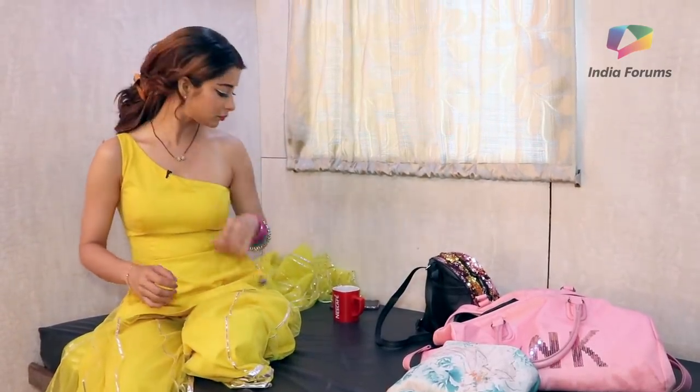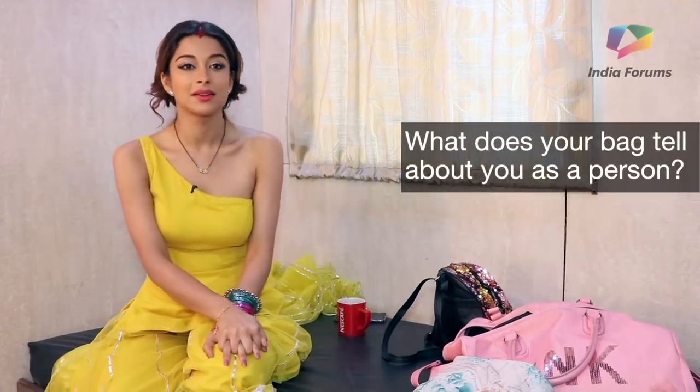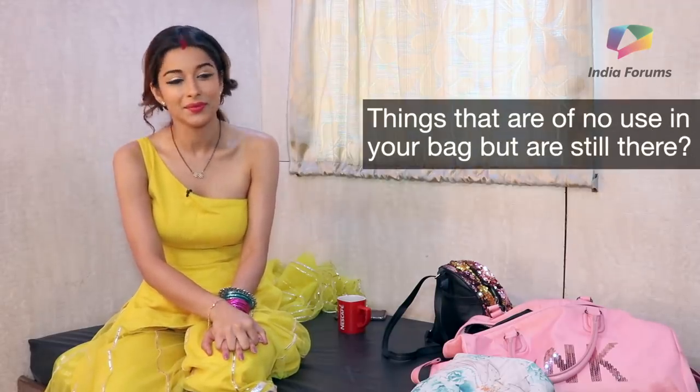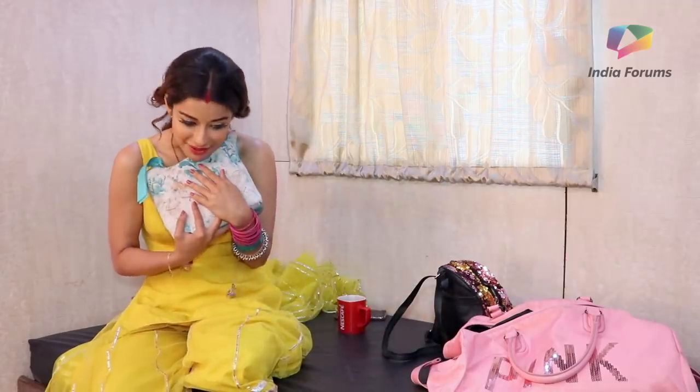After taking a peek into her bag we asked her a few questions. What does your bag tell about you as a person? 'I am full of things — I carry my house with me.' If you had to carry one thing to an island from your bag what would it be? 'My charger and my phone — oh no, you'd never get network over there, you definitely need your camera.' Things that are of no use in your bag but are still there? 'My makeup kit — I love them but it's still there.'